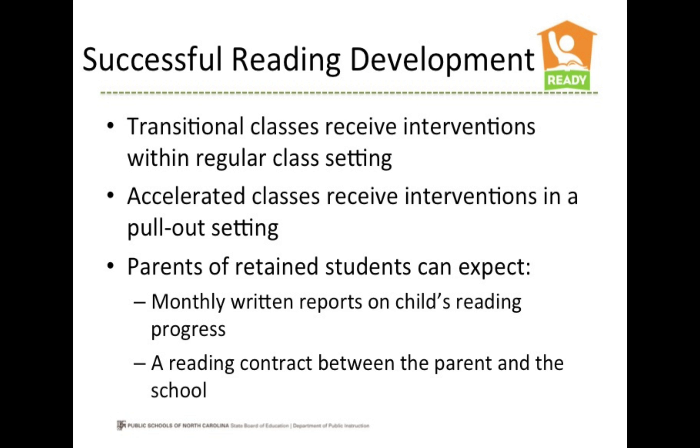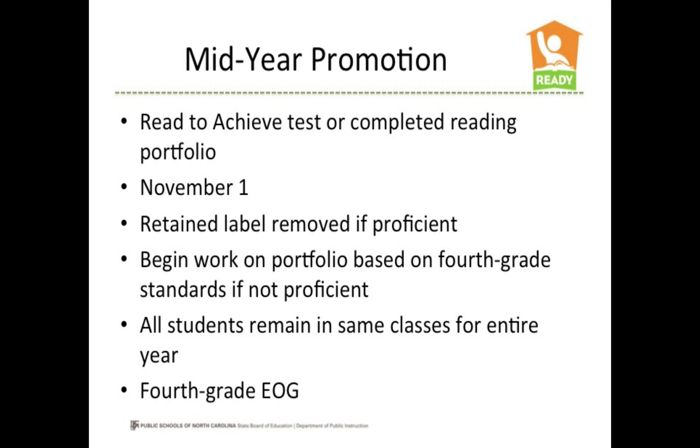Parents of retained students can expect monthly written reports on their child's reading progress and a reading contract between the parent and the school that involves parent-guided home reading instruction. Students with the retained label in one of the two designated classes will be given a chance to show proficiency of third grade standards by passing the Read to Achieve test or by completing a reading portfolio. This mid-year promotion will be determined by November 1.